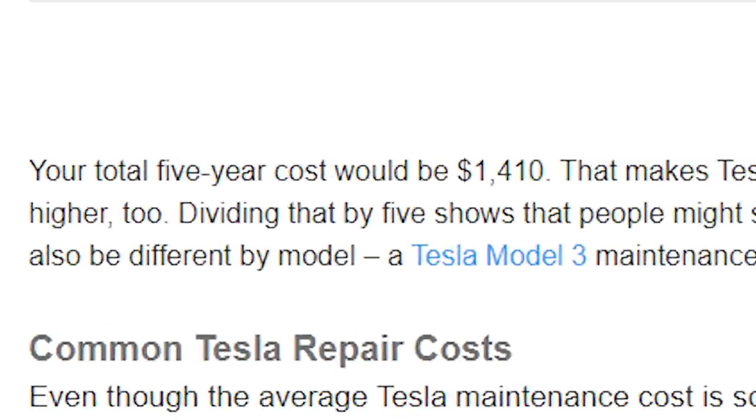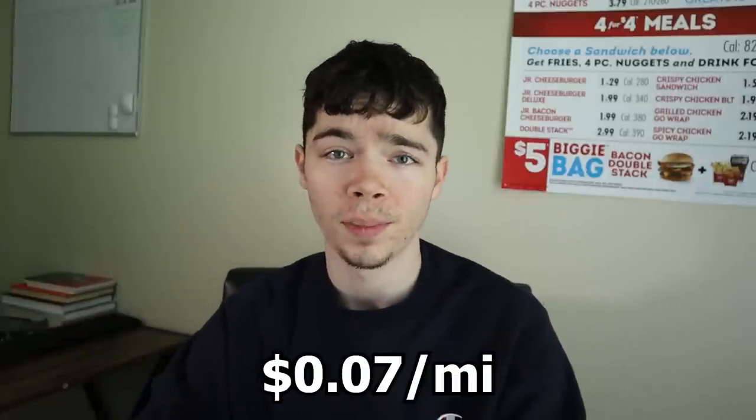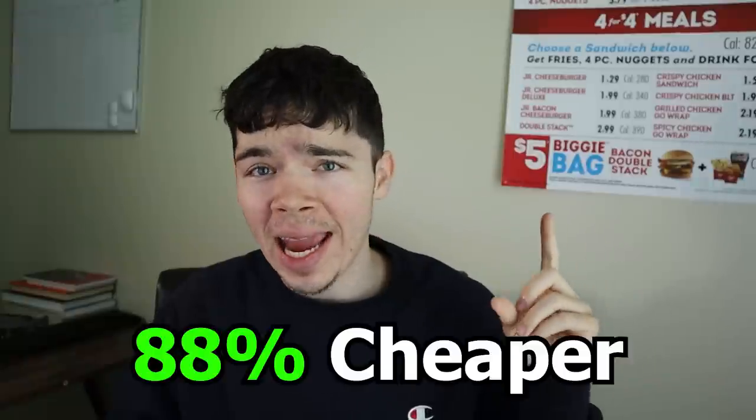If we just look at the averages, the yearly maintenance cost for a Tesla Model 3 is just $282. The highest maintenance cost you'll have is likely changing tires — that's pretty much the most expensive thing you'll have to do. With electricity and wear and tear combined, it costs an average of $0.07 per mile to drive the Tesla Model 3, whereas the government says an average gas vehicle costs $0.585 per mile. This means it is statistically 88% cheaper to run and maintain a Tesla versus a gas vehicle per mile.